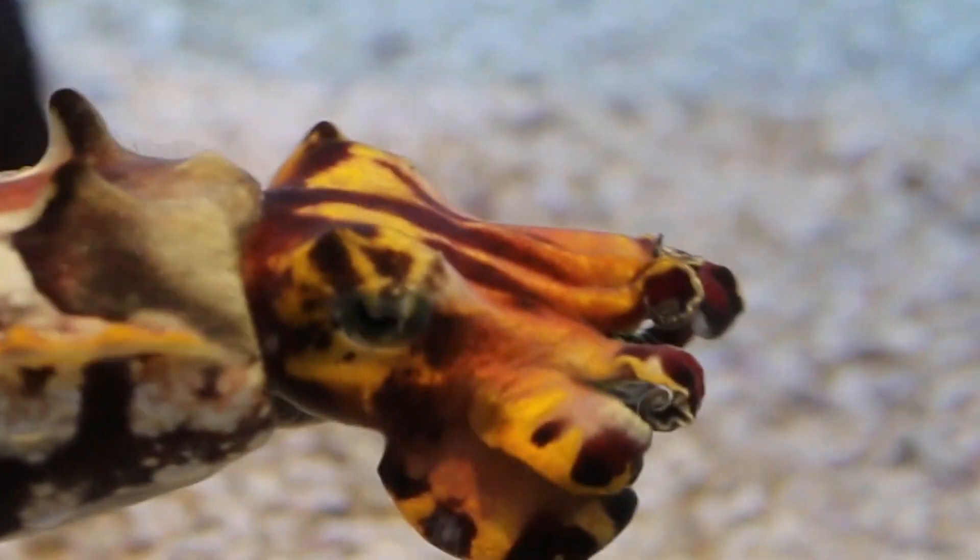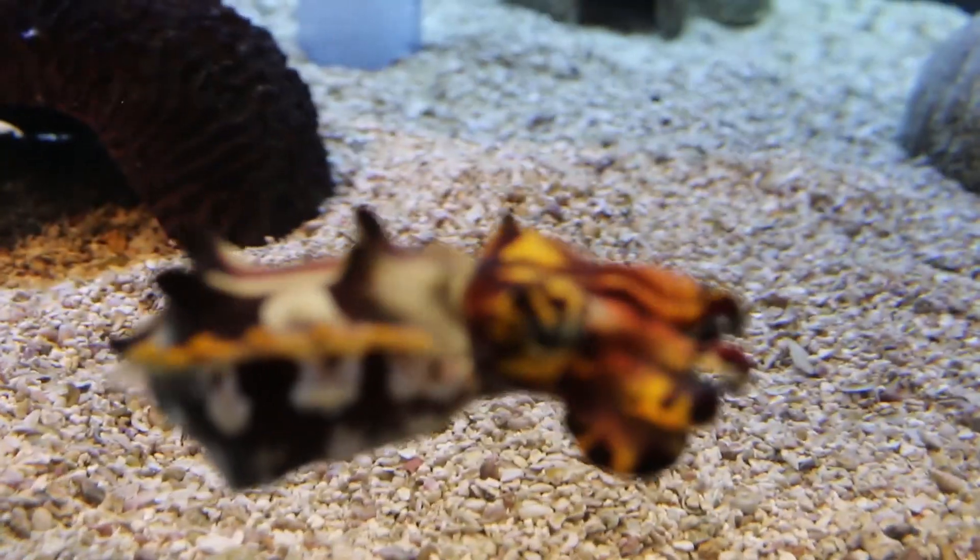The cuttlefish also has a W-shaped pupil, and even though they can't see in color, they have enhanced and sophisticated eyesight because they can see in front of them and behind them at the same time. If you could see in front of you and behind you, would that be very helpful? Let me know in the comment section below.